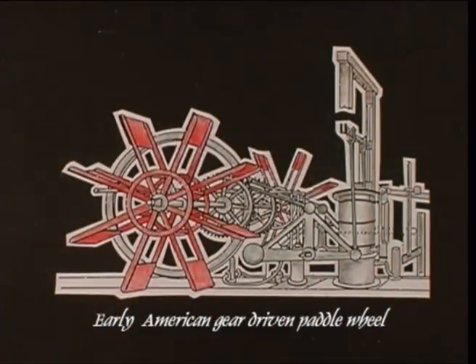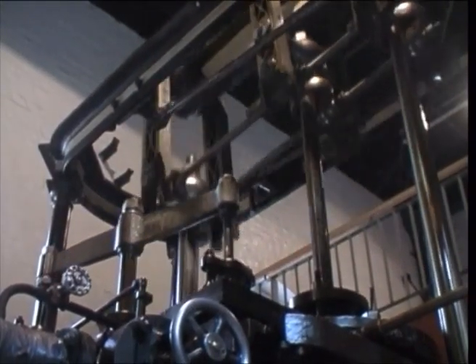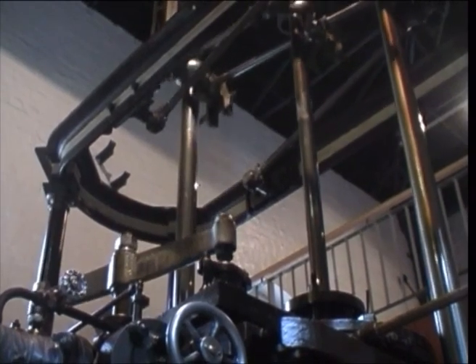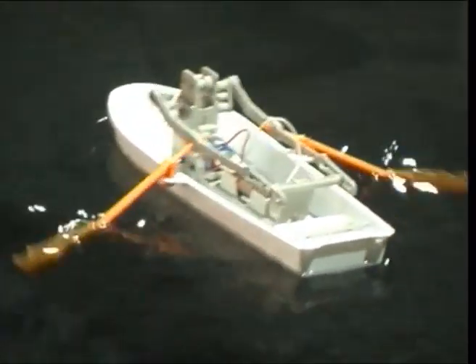Before the screw propeller, the steam-driven paddle engine plus sail was the accepted means of moving ships. In 1787, an American, John Fitch, harnessed steam to two sets of oars similar to this model rowboat.